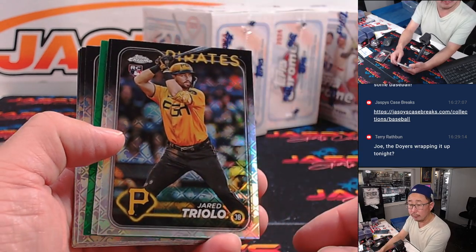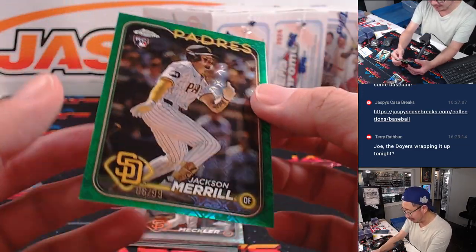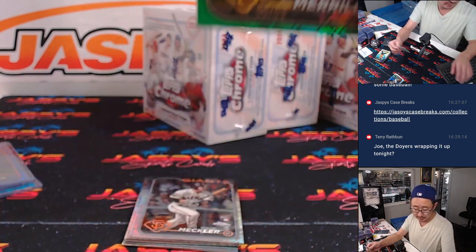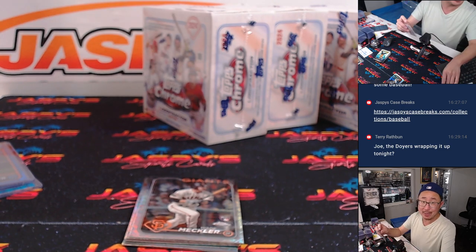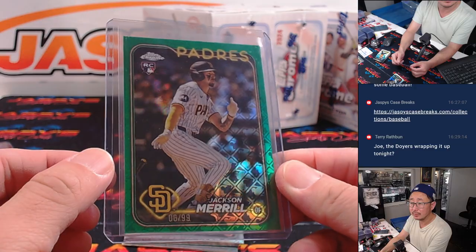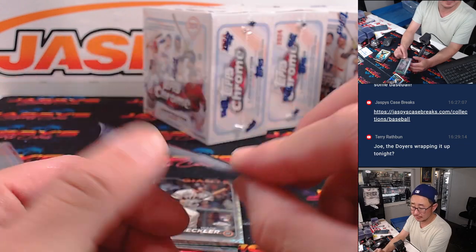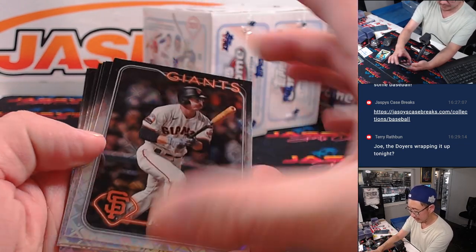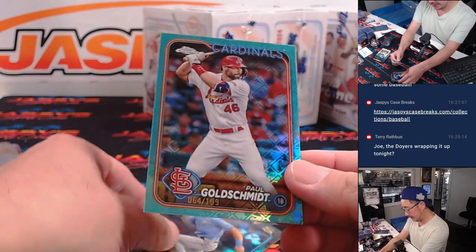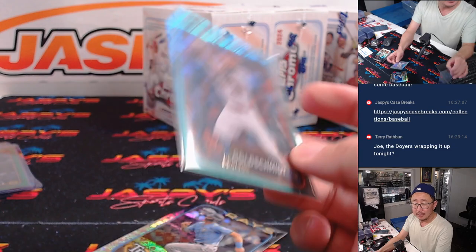All right, your logo fractors. There is a Jackson Merrill — nice, green logo fractor, 6 out of 99. That's going to be Padres. That's Adam Copperman. There you go, Adam. Nice. That's the kind of stuff we want to see out of these logo fractors. And there's Paul Goldschmidt, 64 out of 199.